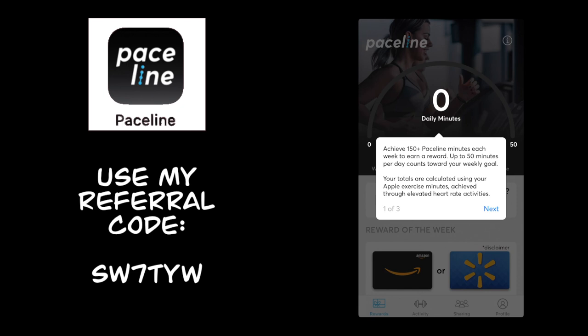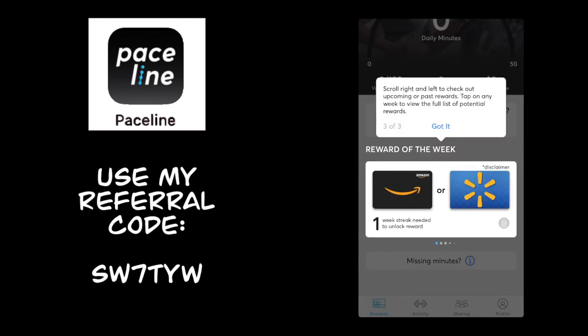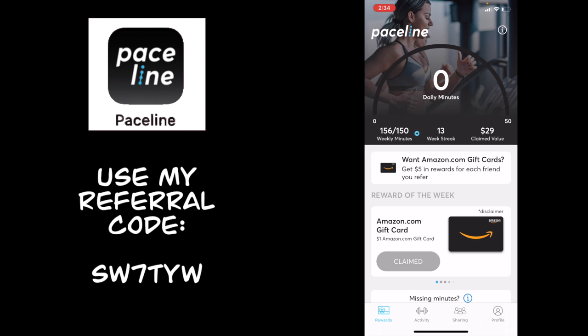You want to achieve 150 PaceLine minutes each week to earn a reward — up to 50 minutes per day counts. So if you work out for an hour, only 50 minutes will count toward your goal. Every week that you keep it up, you'll earn more rewards. Unfortunately, you can't do all 150 minutes in one day. You'll have to work out at least 50 minutes three days a week, or break it up into less time but more frequently throughout the week.